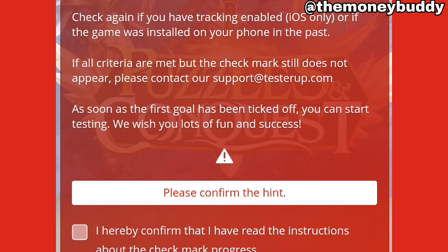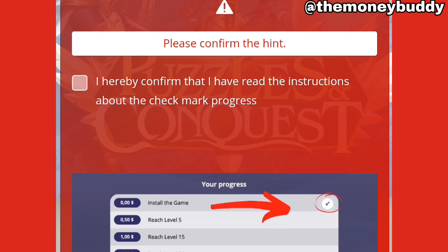This is where I end the demo. I have to confirm that I have not yet played the game and that I've read the instructions — you need to confirm everything. I'm gonna confirm mine over here, then I'm gonna play the game and get paid.